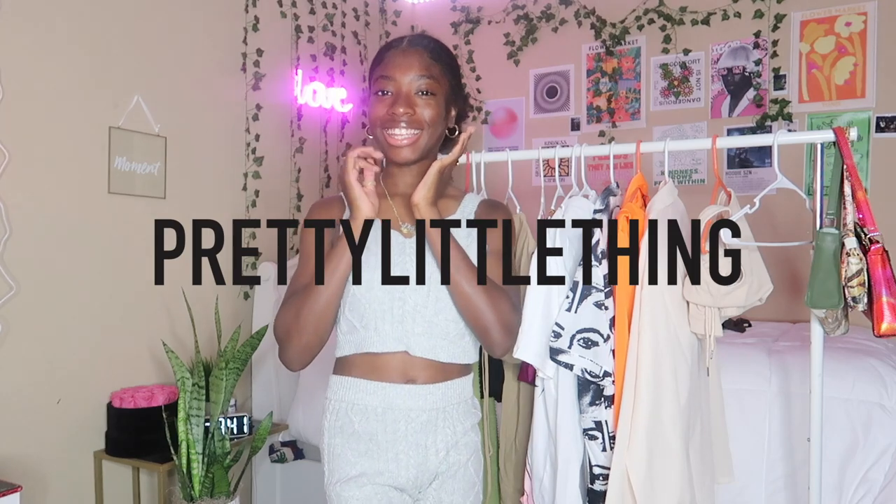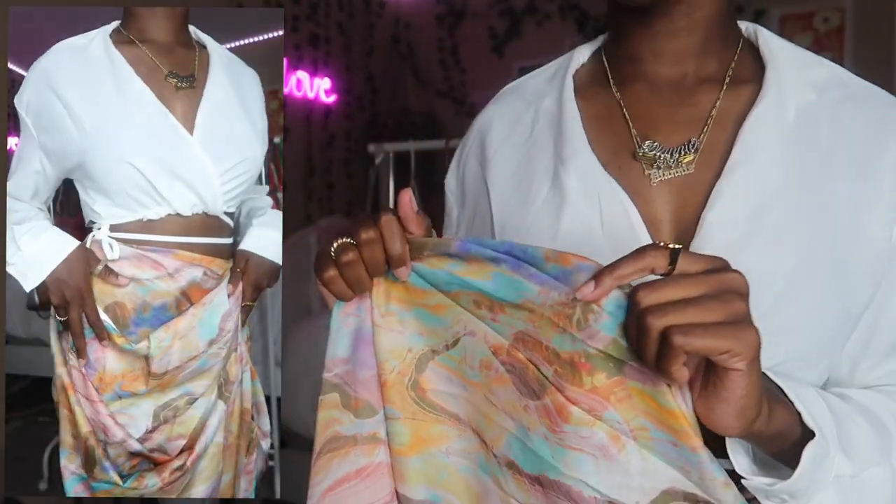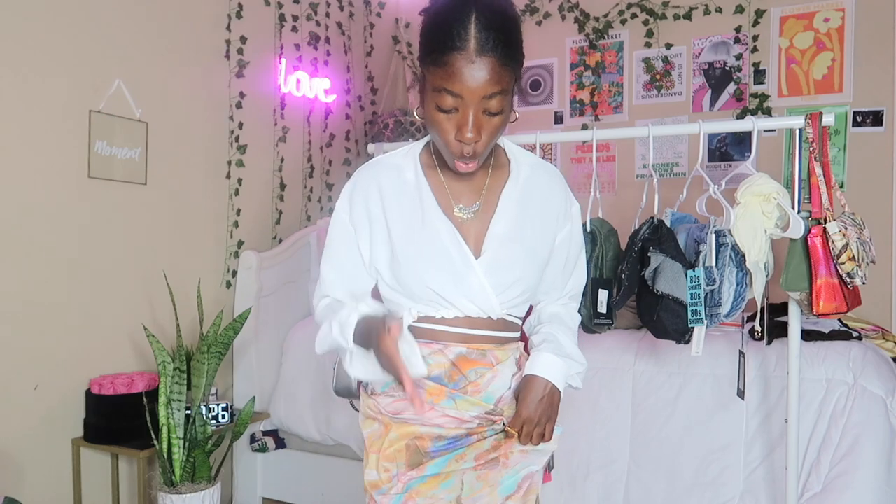As you guys can see I love this top, but what we're here to talk about is this beautiful abstract skirt. So beautiful — it's really abstract. You can mix it, you can match it, you can wear it with anything: orange, white, blue, dark blue, turquoise — you name it.